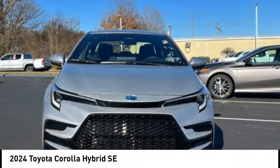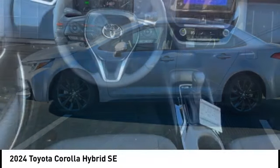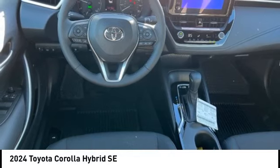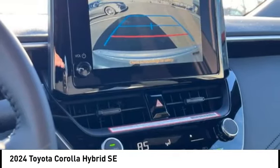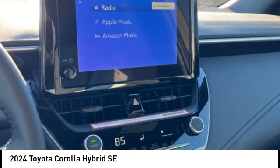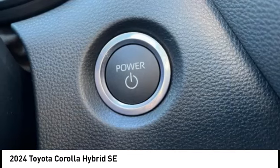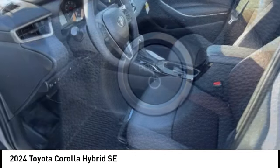Looking for the right vehicle? Check out the 2024 Corolla Hybrid. The Toyota Corolla Hybrid provides exactly what you're looking for in a functional yet efficient vehicle — an abundance of new technology features, a stylish exterior design, and an extremely quiet ride will provide a relaxing driving experience.